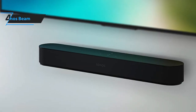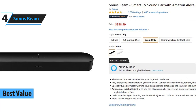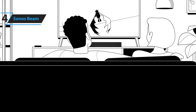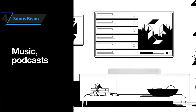In fourth place, we have the Sonos Beam. This is our pick for the best value soundbar, priced at around $400. The Sonos Beam is a fantastic soundbar for its price, one that takes full advantage of the Sonos ecosystem and is a joy to use. It does everything a smart soundbar should, and it sounds pretty good too.